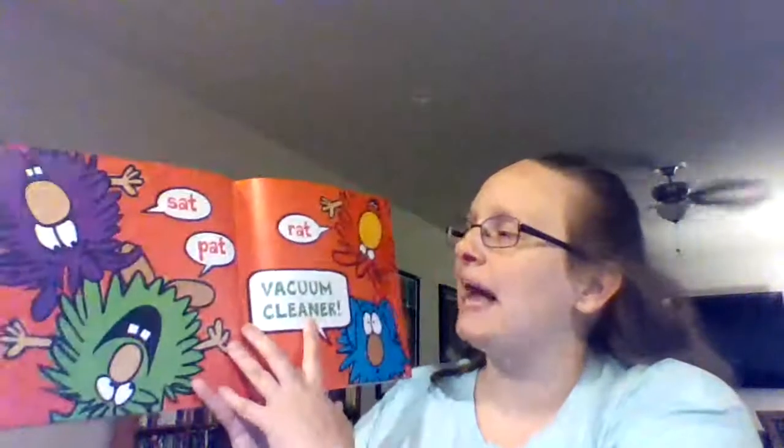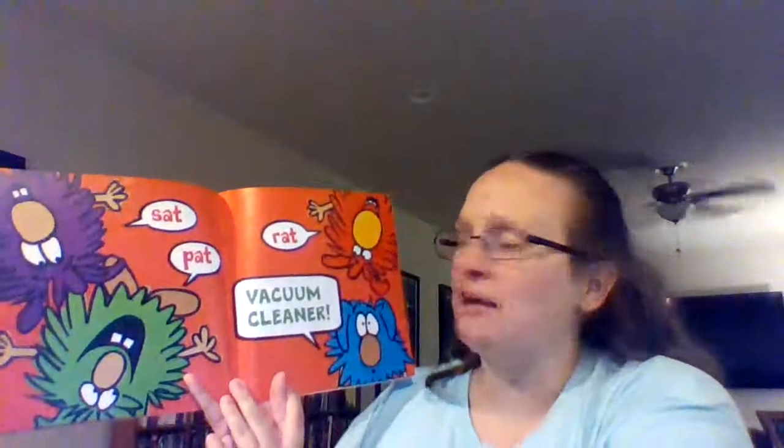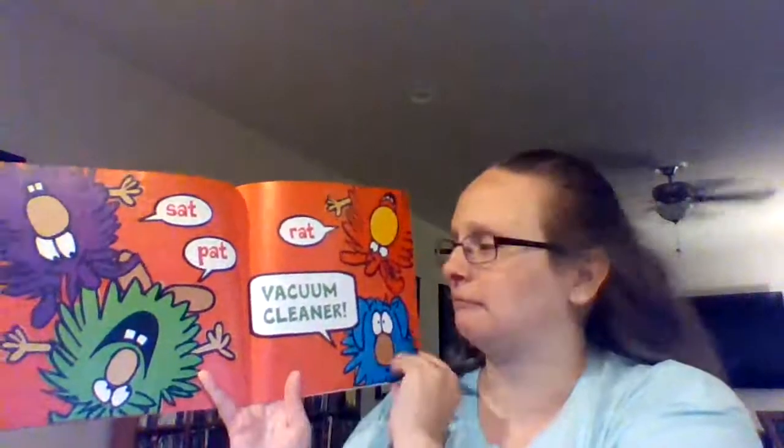Okay, so where were we? What rhymes with cat? Sat, pat, rat, vacuum cleaner. What rhymes with cat?